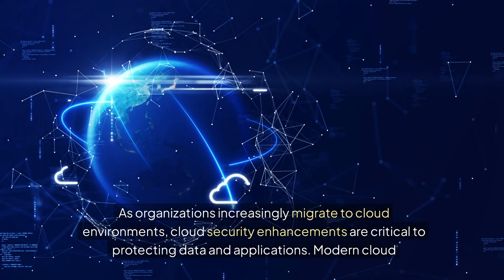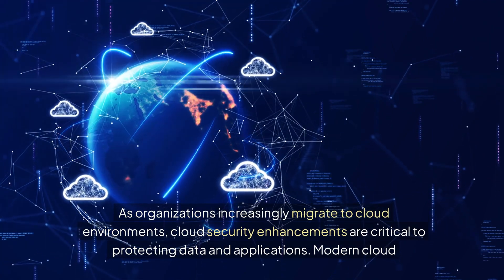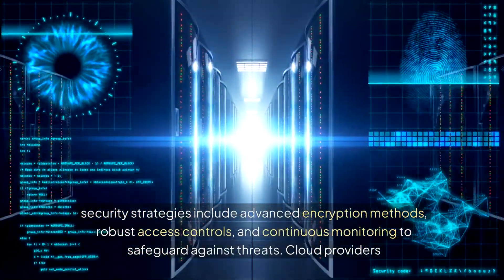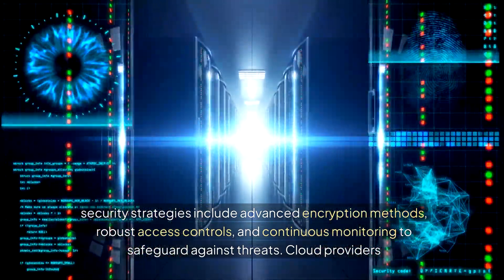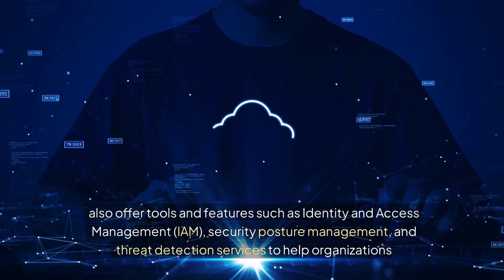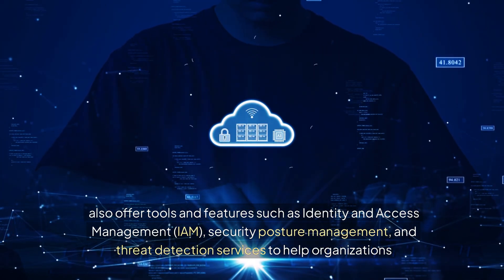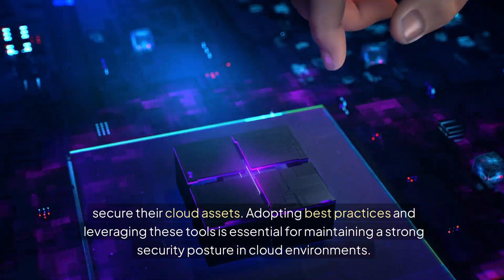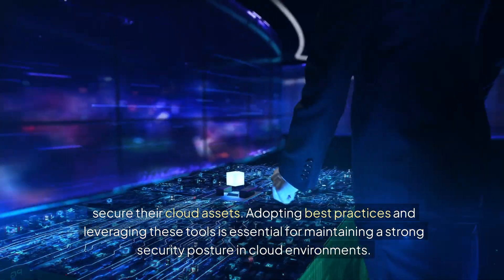4. Cloud Security Enhancements. As organizations increasingly migrate to cloud environments, cloud security enhancements are critical to protecting data and applications. Modern cloud security strategies include advanced encryption methods, robust access controls, and continuous monitoring to safeguard against threats. Cloud providers also offer tools and features such as identity and access management (IAM), security posture management, and threat detection services to help organizations secure their cloud assets. Adopting best practices and leveraging these tools is essential for maintaining a strong security posture in cloud environments.